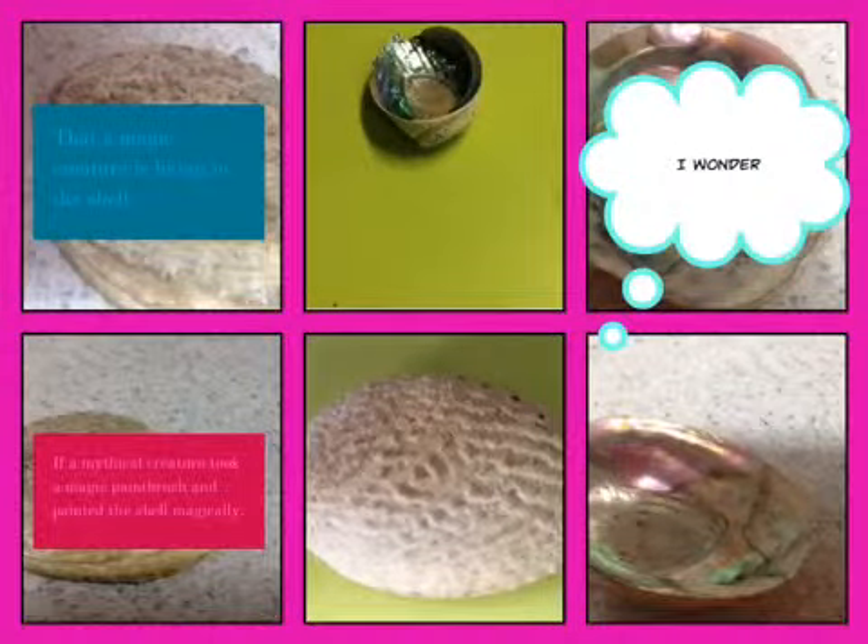I wonder if a magic creature is living in the shell. I wonder if a mythical creature took a magic brush and painted the shell magically.